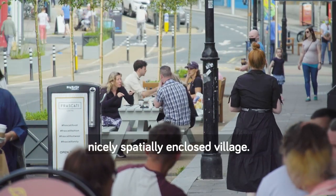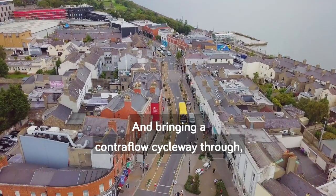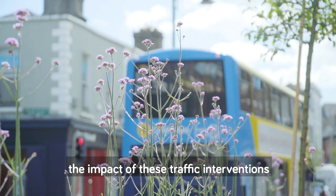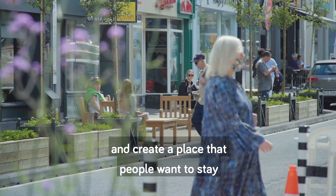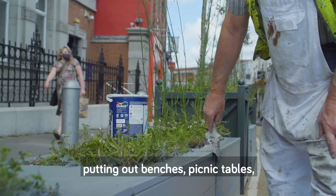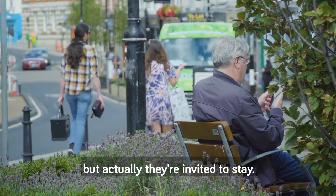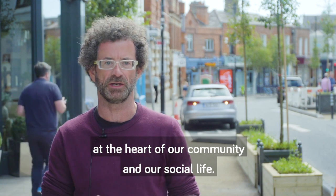Blackrock Village is quite a nicely spatially enclosed village and now we were changing it into a one-way system and bringing a counterflow cycleway through. But what we wanted to do was to combine that with creating a strong sense of place, so we have tried to soften the impact of these traffic interventions and create a place that people want to stay and linger and have coffee and sit down. We've developed a palette of materials, putting out benches and picnic tables and softening the whole street with trees, so that people don't just pass through but are actually invited to stay — putting these villages at the heart of our community and social life.